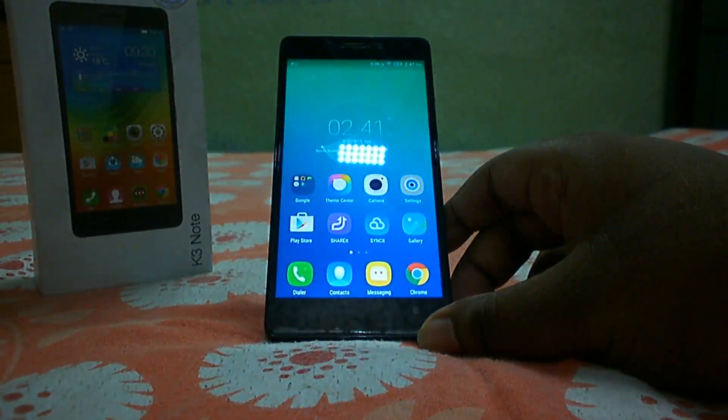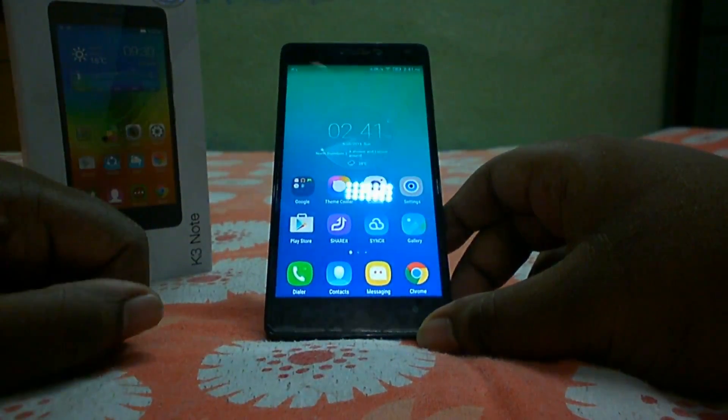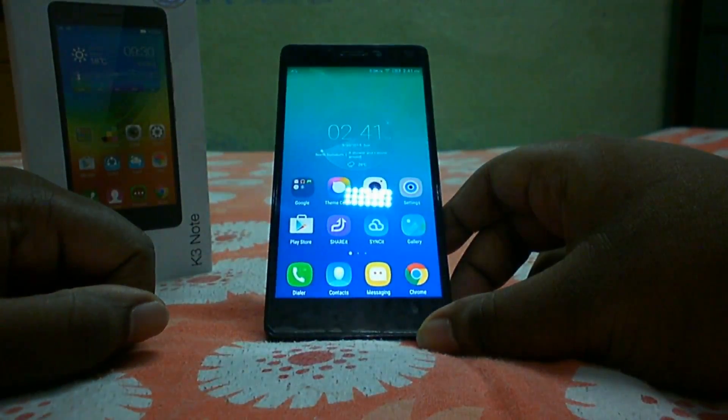That's all the pros and cons of the Lenovo K3 Note in my opinion. If you have any questions or want to know anything, leave a comment below and I'll be happy to help. Thanks for watching, and hope to see you in my next video.